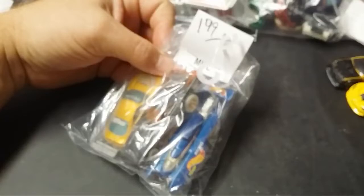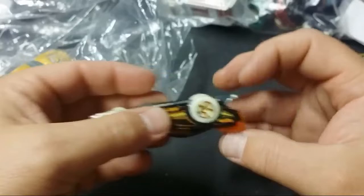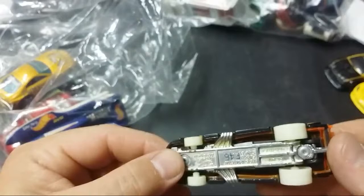$1.99 again, 25% off. Very cool — I don't have this one. Definitely not as heavy as ones in the past.